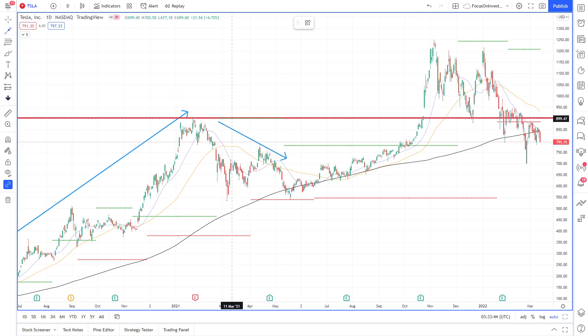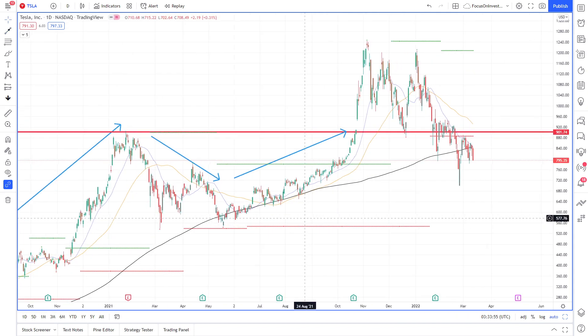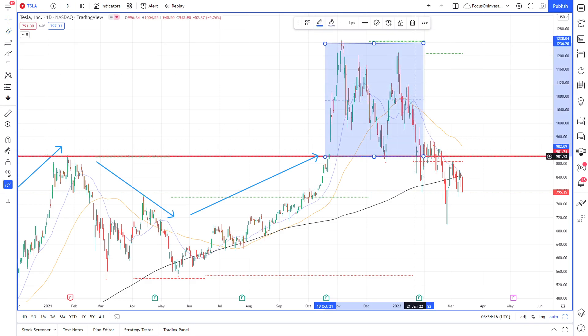It took quite a dip, and then gradually it's been trying to recover back to its high resistance level. When we got to around October 2021, we can see that Tesla did manage to break above this level, but it still struggled to break any sort of high or go on any sort of run above that. We can see that we're in a level of consolidation — if we draw our channel here, we can see this whole area is a level of consolidation.